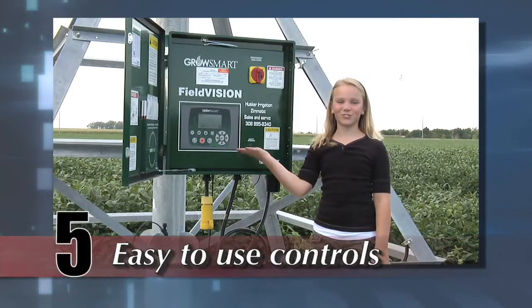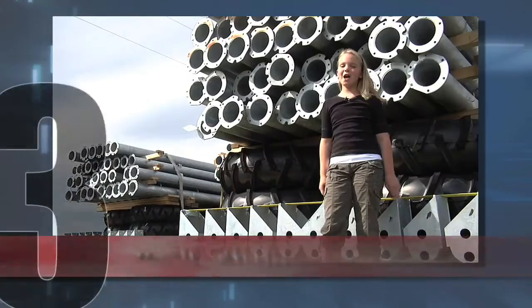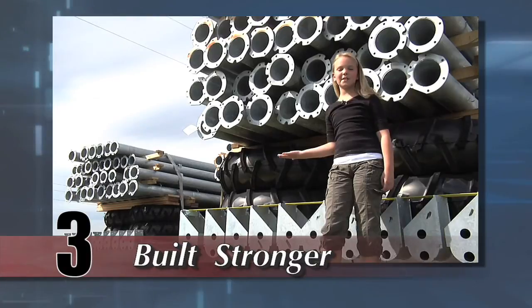Zymatic has easy to use controls. The pivot point has Zymatic's own collector ring with no wires inside the pipe. Zymatic pivots are built stronger with 15% heavier pipe.